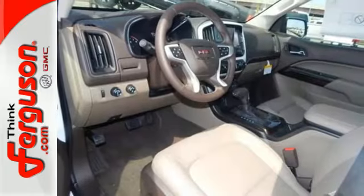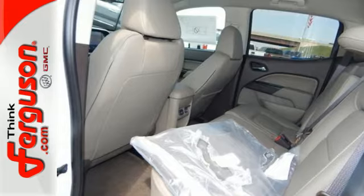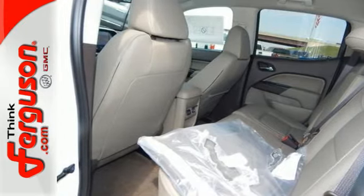This Canyon also comes standard with great safety features for your cargo and passengers' protection, including Stabilitrack, Duralife 4-wheel anti-lock brakes, and a rear-vision camera.